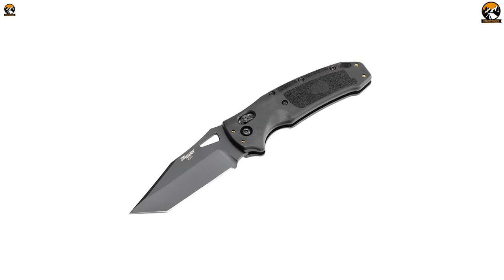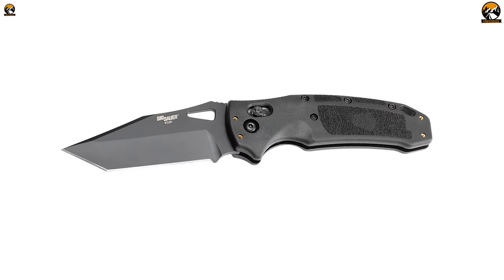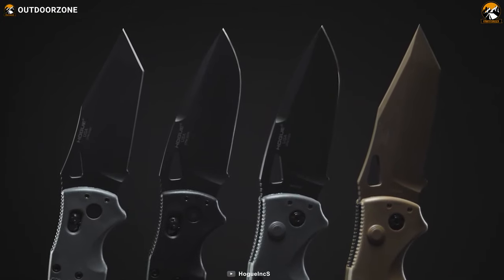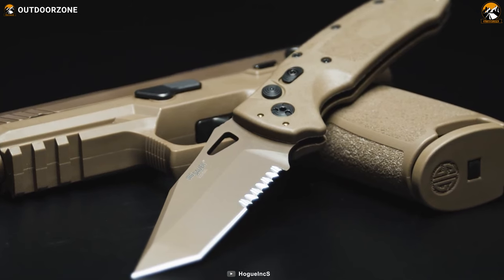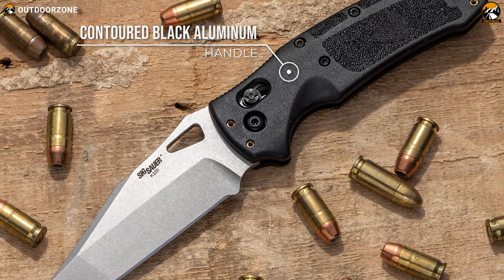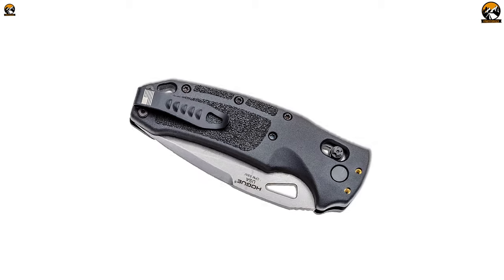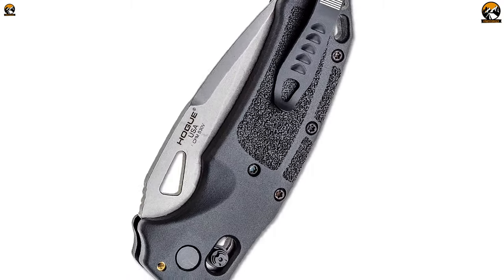The ambidextrous opening action with a thumb hole ensures ease of use for both left and right-handed individuals. The knife incorporates a secure plunge lock mechanism, providing confidence and safety during intense tactical situations. The contoured black aluminum handle enhanced with black G10 grip offers a comfortable and durable grip, and a reversible stainless steel pocket clip allows users to choose between tip-up or tip-down carry.